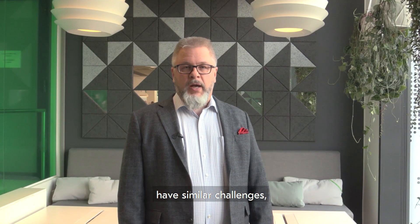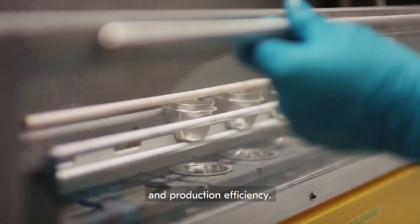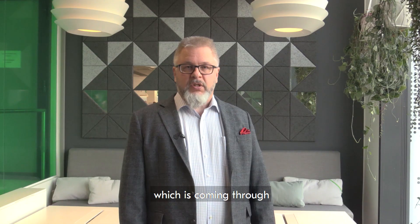Most of our customers have similar challenges like safety, environmental performance and production efficiency. And one trend I would like to raise here is digitalization, which is coming through each and every customer.